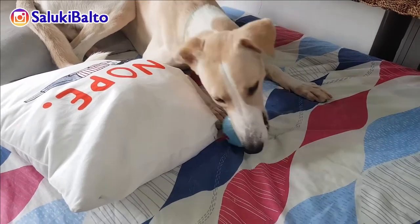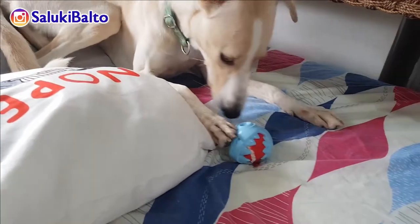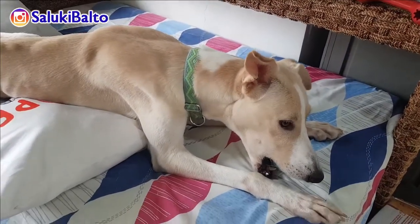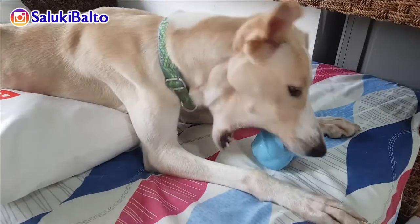So, let's get started. Hey, Balto. Are you enjoying it, Balto? Yeah, he's enjoying it. He gets excited. I love you, Balto.